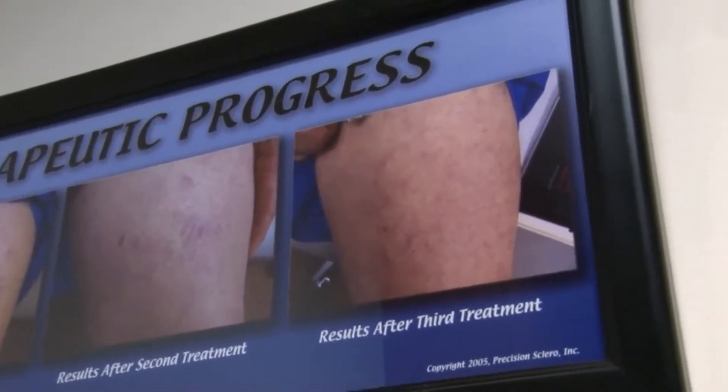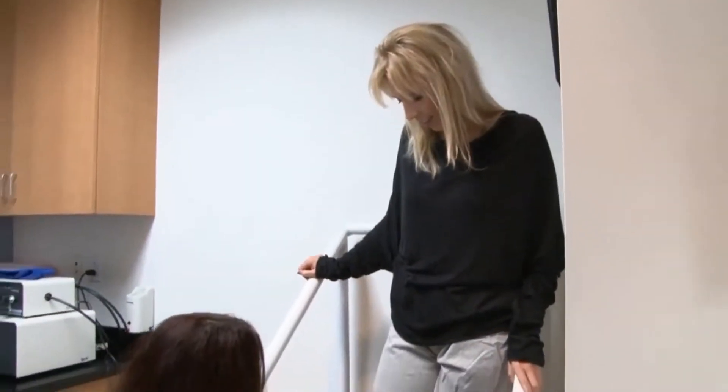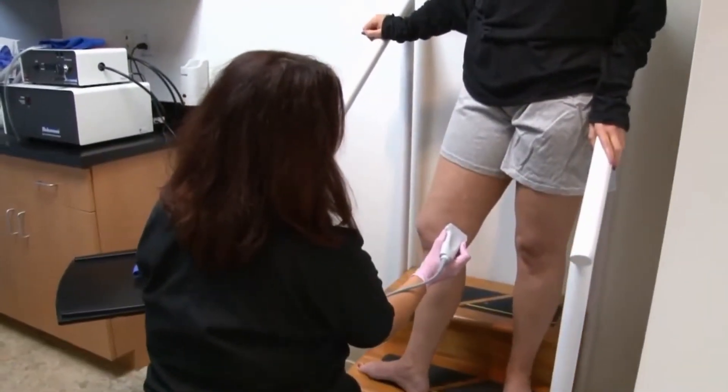Hi, I'm Sherry Farmer, and I've been coming to Dr. Wright's office since early spring of 2013. It had been years since I had worn a dress or shorts, and now I'm not embarrassed to do that anymore because you can't even tell I had any vein problem whatsoever.